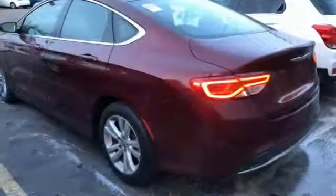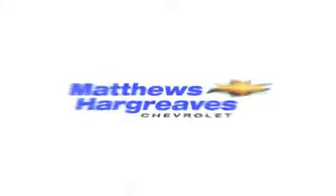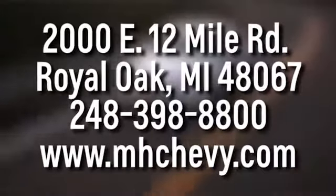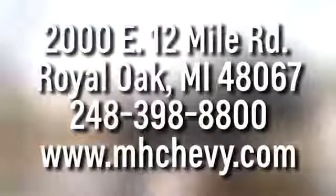Chrysler, where bold ideas merge with brilliant innovation. Hurry in today and see it for yourself. Call, click, or stop into Matthew Hargrave's Chevrolet today. We're conveniently located at 2000 East 12 Mile Road in Royal Oak.